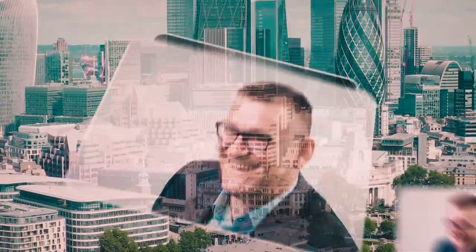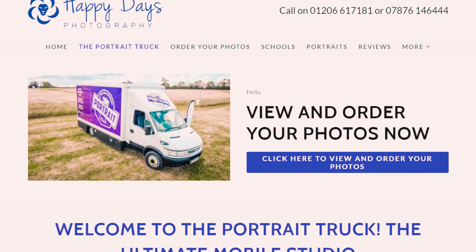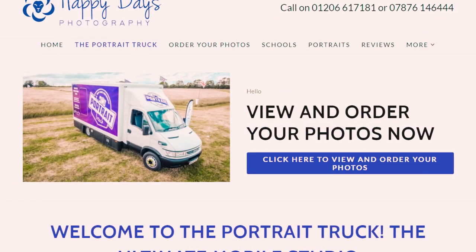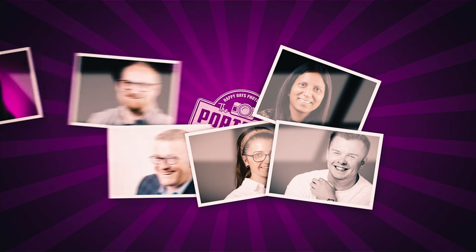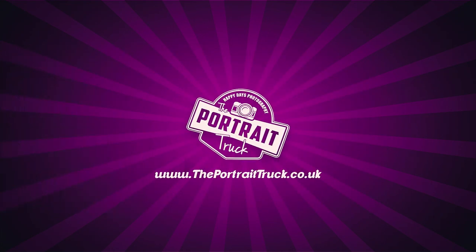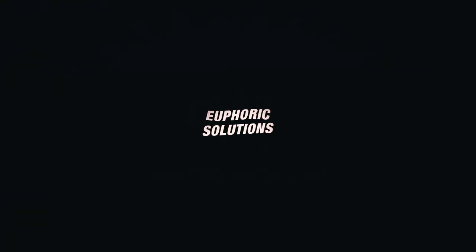Once your shoot is over, all your images will be edited, colour corrected and a link to your online gallery will be sent within 5 business days. You can choose multiple packages from simple downloads to high quality prints, albums or canvases. Get in touch today at www.theportraittruck.co.uk — The Portrait Truck. We can't wait to see your smile.